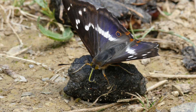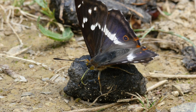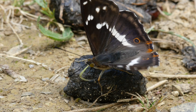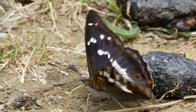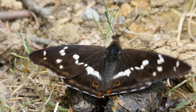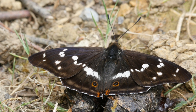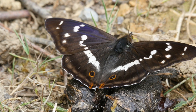Only the males have that gorgeous purple-blue sheen, which is only visible when the light strikes the wings at the right angle — hence the superb flash of colour as he flicks his wings open and shut. If either of these factors is missing, the sheen disappears and males look like females. Females are larger than males, with stronger white markings.